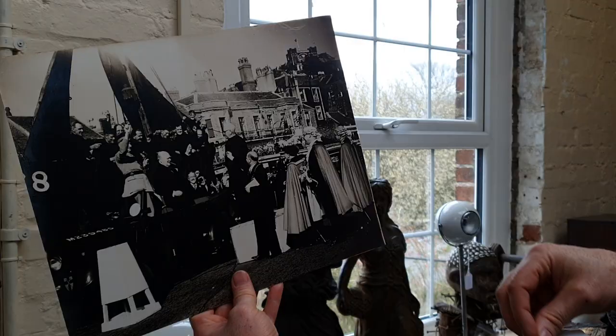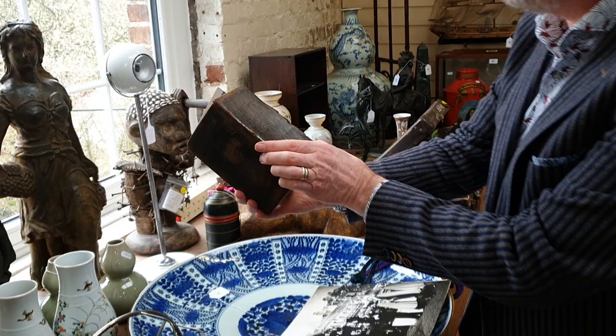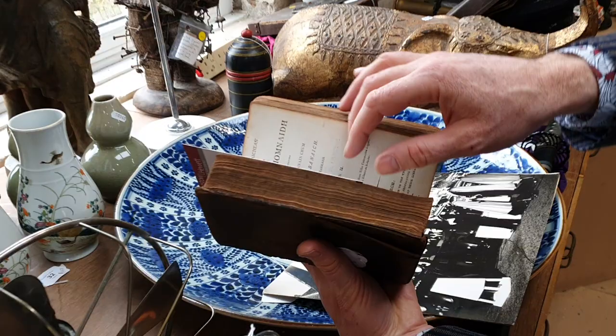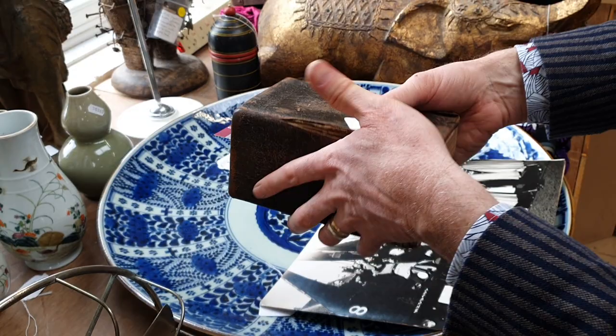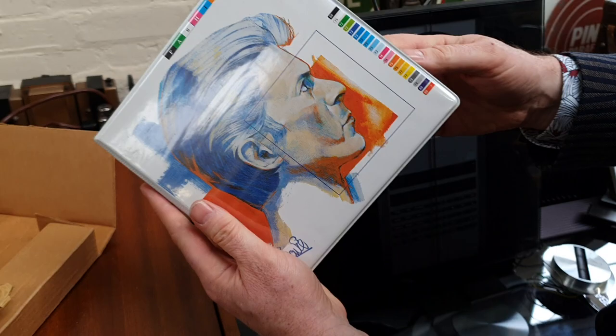There's an old Bible here which is in Gaelic, published in 1807. And before we move on, this is a collection of David Bowie picture discs in an album.